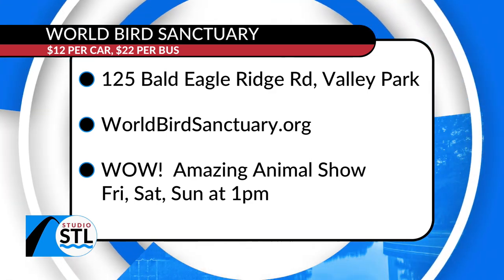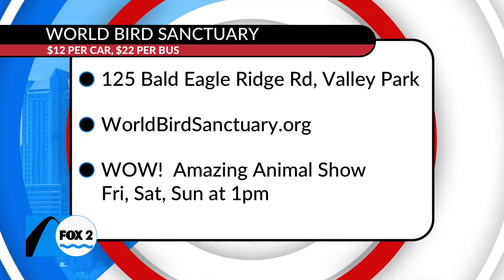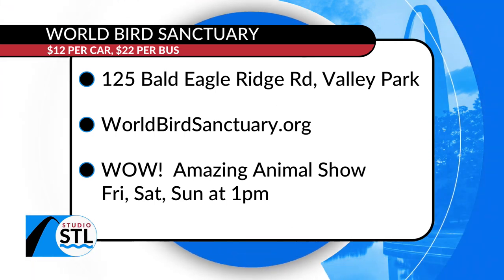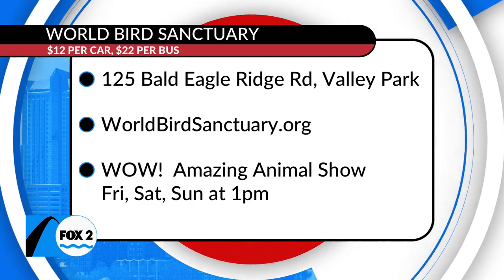They're located in Valley Park, and they have an amazing animal show Fridays, Saturdays, and Sundays at 1 p.m. We'll make sure you have access to all of their information on our website at studiostl.tv.